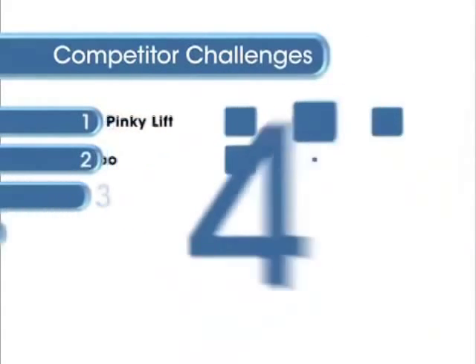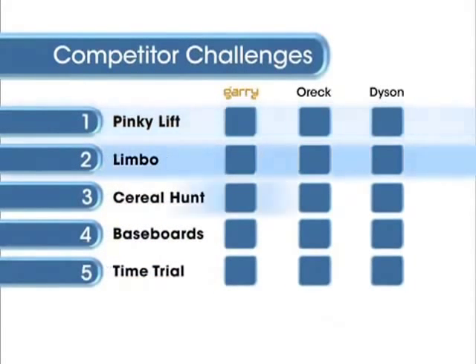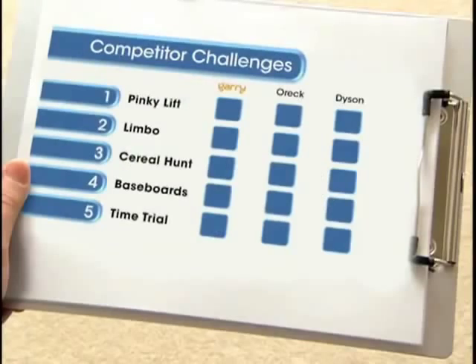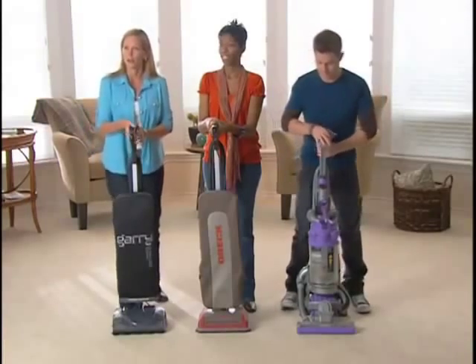We've come up with five challenges using different cleaning problems that are often found around the house. Carl's got the stopwatch and clipboard to keep track. Here's the first challenge.